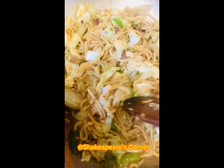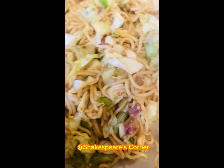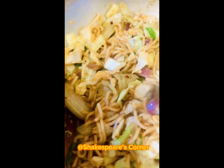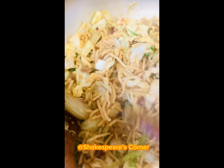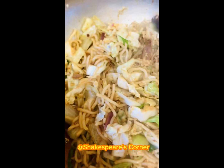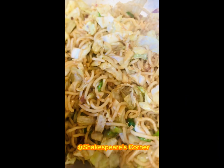Anyway, you're watching at Shakespeare's Corner and I hope you guys love how I make it, showing you the process instead of just the final touches. Greetings to you all and don't forget to like, subscribe and visit my YouTube channel. Thank you, bye!